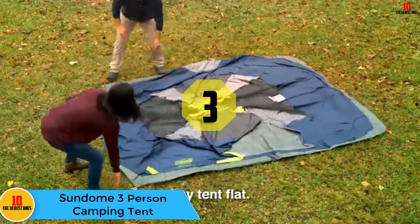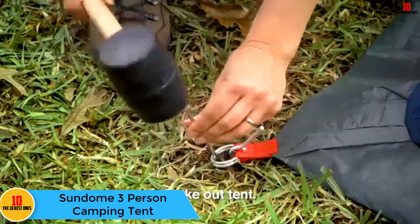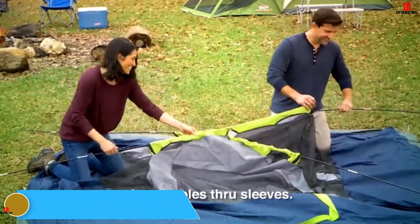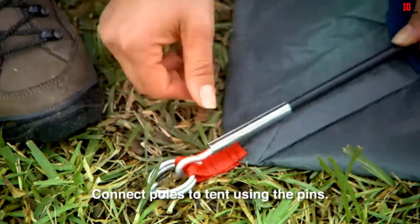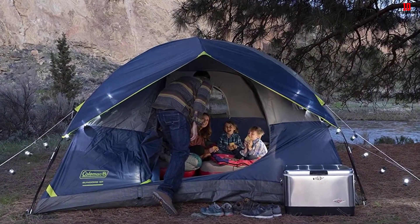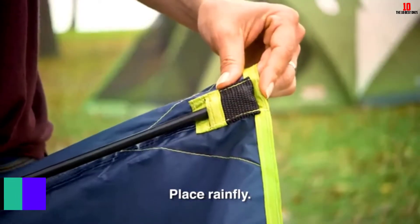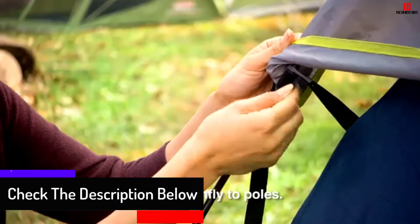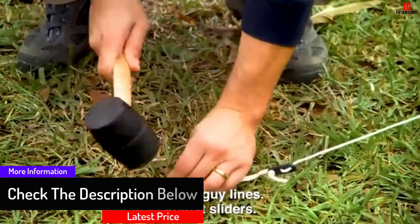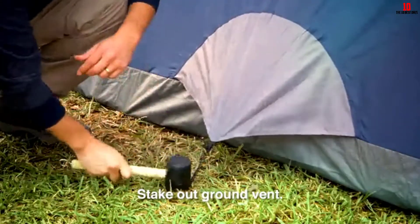At number 3, we have the Sundome 3-Person Camping Tent. If you're planning to go camping with two other friends or family members, this is a perfect choice. It is very spacious and will assure you of great comfort. The tent allows for proper ventilation with two windows, is water-resistant to keep things dry, and despite its high-quality features, it is available online at a pocket-friendly price.